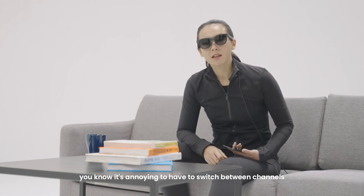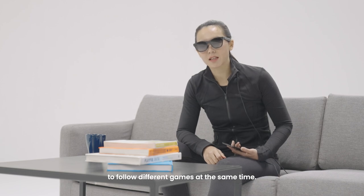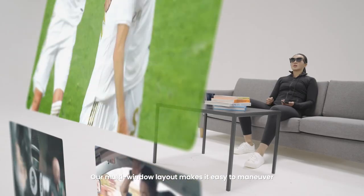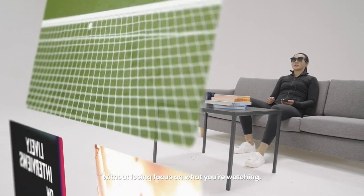And if you're a sportsman like me, you know it's annoying to have to switch between channels to follow different games at the same time. With our glasses, simply open them all up. Our multi-window layout makes it easy to maneuver without losing focus on what you're watching.